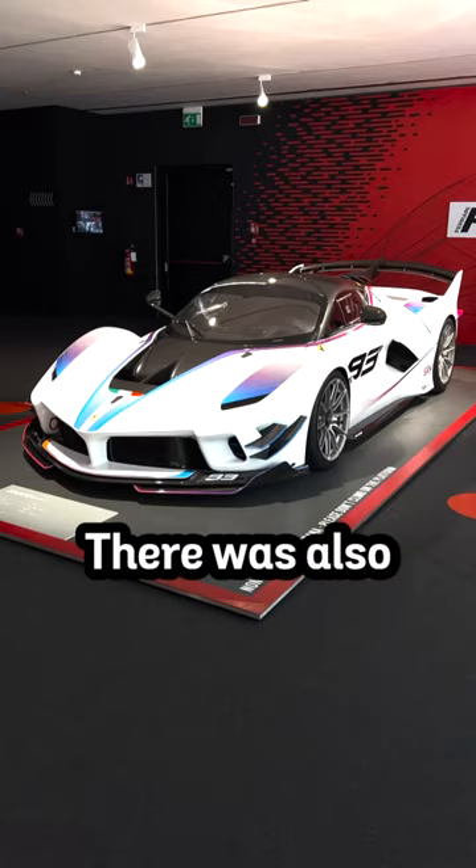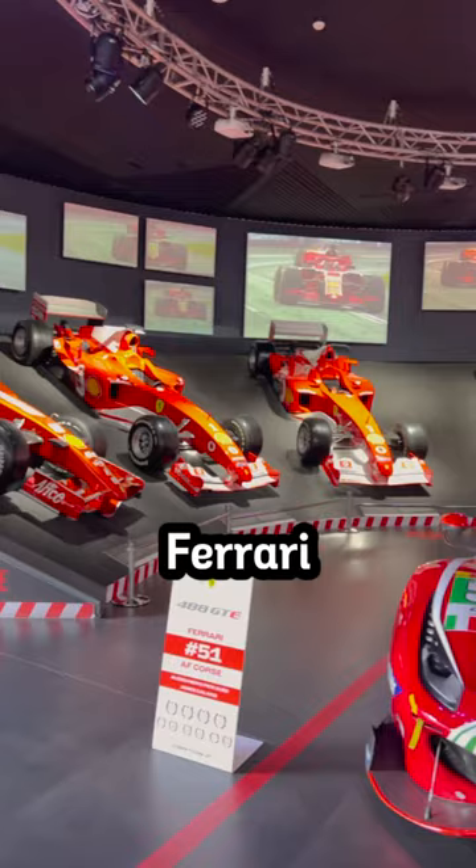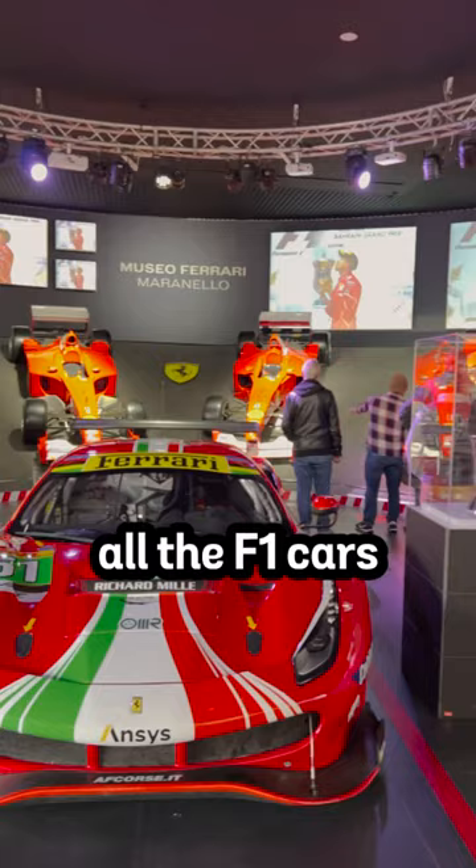There was also the LaFerrari FXXK. Then we have the twin-turbo V6 concept car, the Ferrari Vision Gran Turismo, leading us into the victory room, holding all the F1 cars throughout the generations.